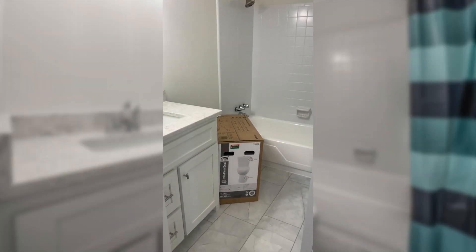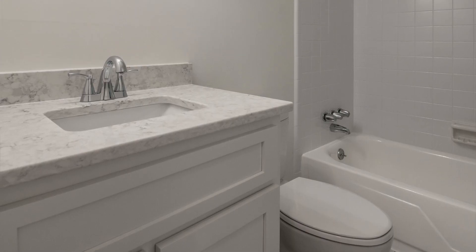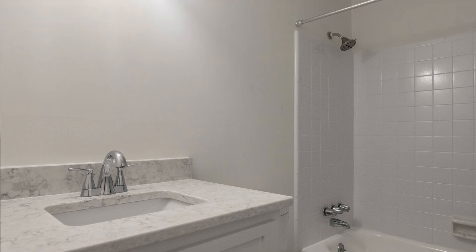This full bathroom also has brand new flooring, new vanity, new countertop, new faucet, new sink, new lighting, new mirror — just a gorgeous space.